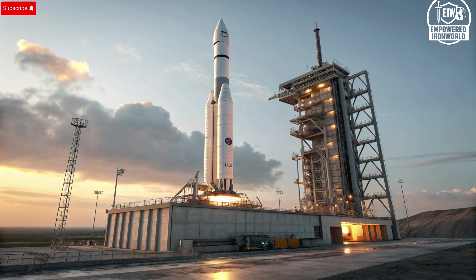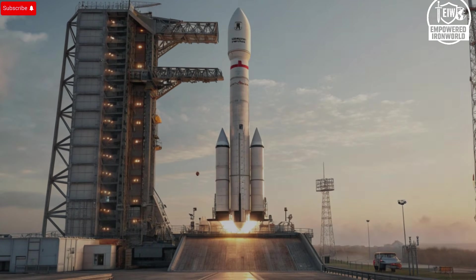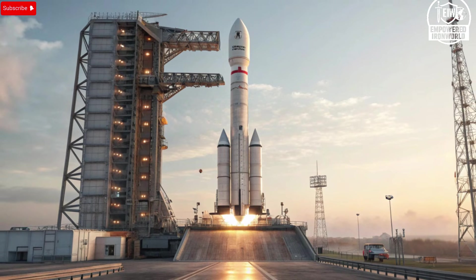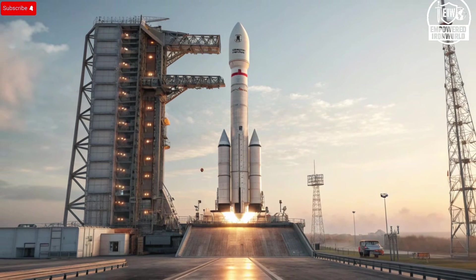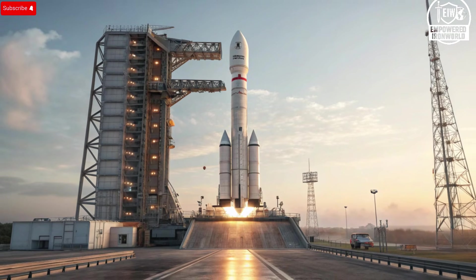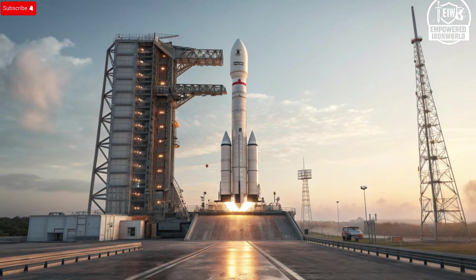Today we are going to explore everything about the Arrow 3, from its exterior design and internal components to its performance, safety features, unique selling points, and even the investment it represents, culminating in a clear understanding of why this system is considered one of the most formidable in the world. From the moment it is deployed, the Arrow 3 embodies sophistication, precision, and an unwavering commitment to protecting the skies.